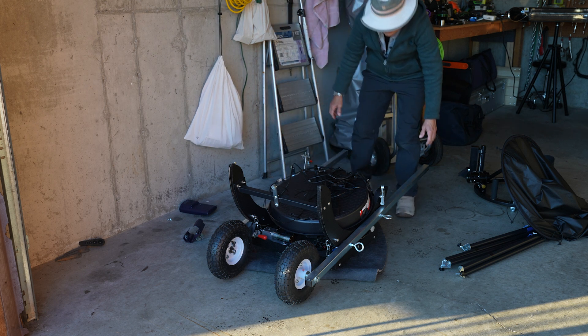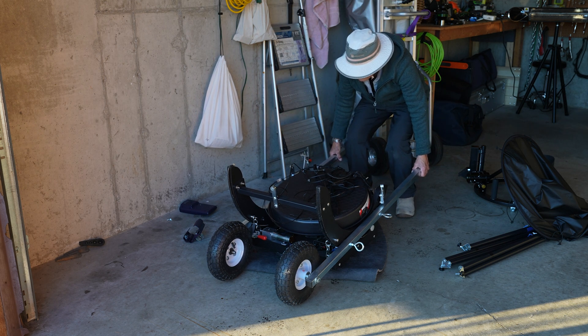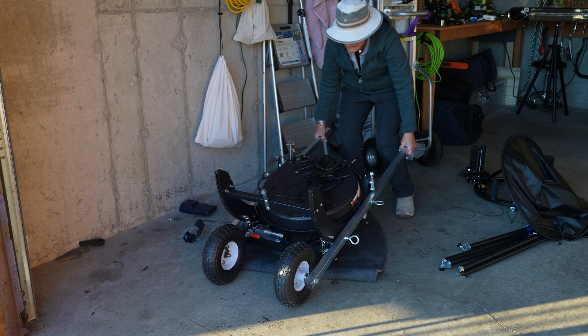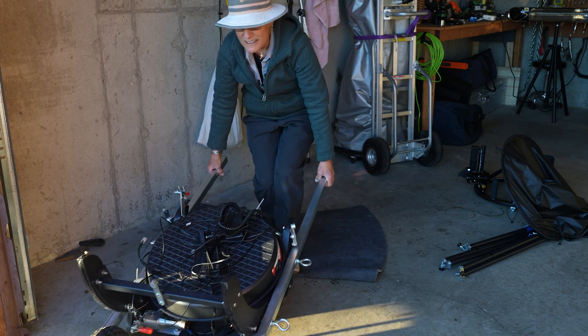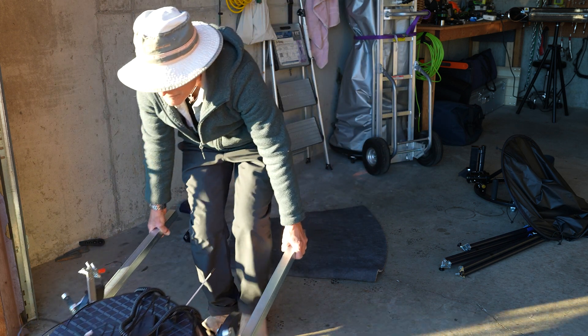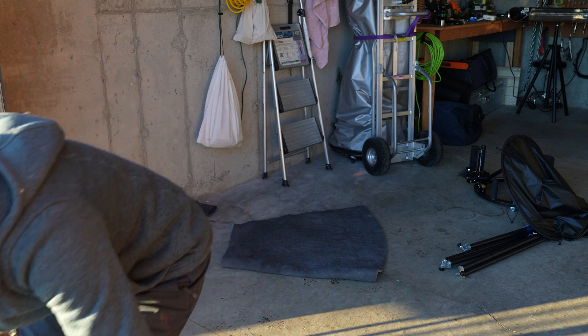I keep my Obsession telescope in the garage, and with the wheelbarrow handles attached I can wheel it out into the driveway, remove the handles, put the altitude encoders on, and then reverse the process at the end of the observing session and wheel it back in. It doesn't take that long.